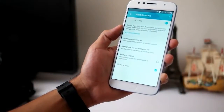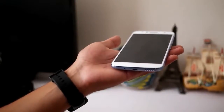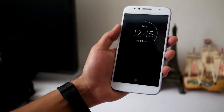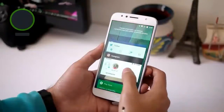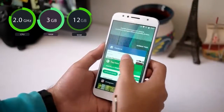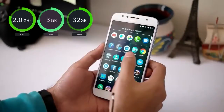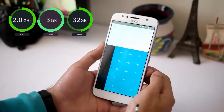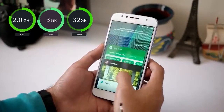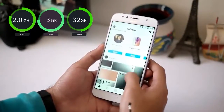Another capability of the Moto G5S Plus is recording video with 4K resolution. The front camera is an 8 megapixel sensor with additional LED flashlights to improve lighting. The quality of the front camera is quite good with fairly sharp results. Users can also invite friends using the panoramic selfie feature to get a broader angle view.